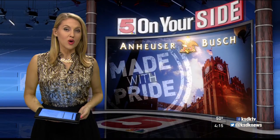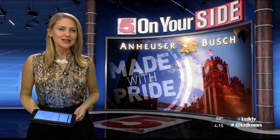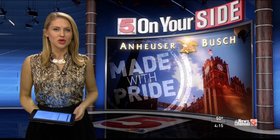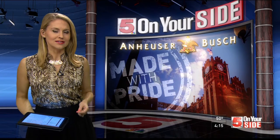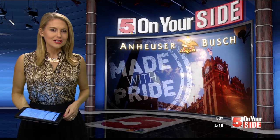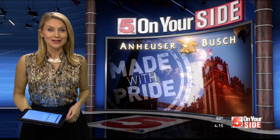All day on News Channel 5, we're bringing you our Made with Pride series from a St. Louis institution, Anheuser-Busch. Our cameras spent days at the brewery getting up-close access to the King of Beers, and as Ryan Dean shows us, it is Made with Pride.